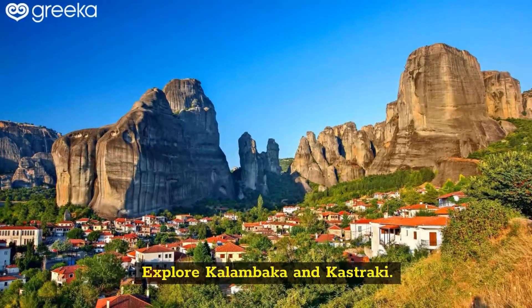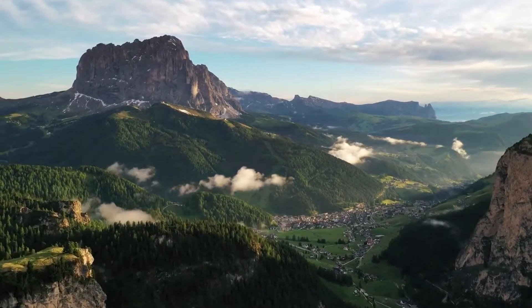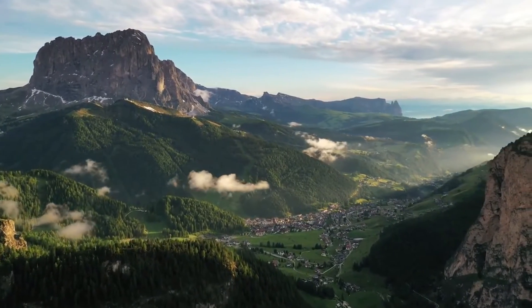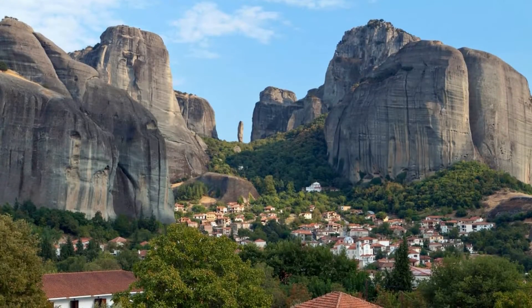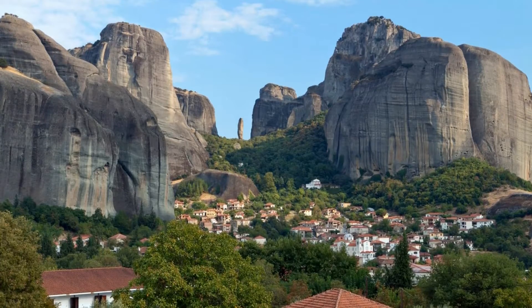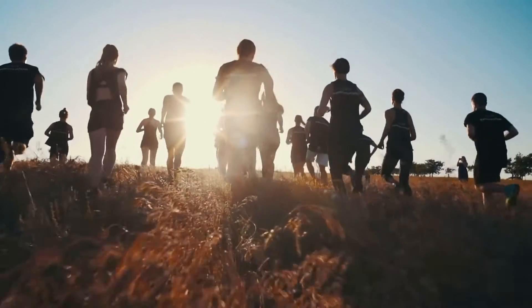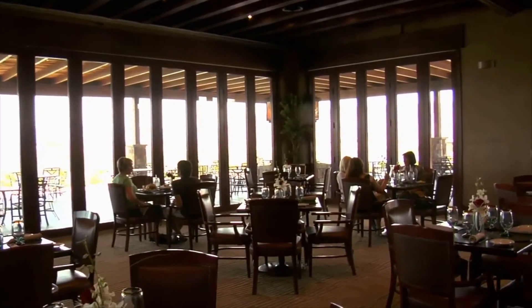Explore Kalambaka and Kastraki. Kalambaka and Kastraki are the two settlements nestled in the foothills of the Meteora mountains, and they are both absolutely worth a visit. The town of Kalambaka is much larger, with 12,000 inhabitants and lots of restaurants, pubs, bakeries.